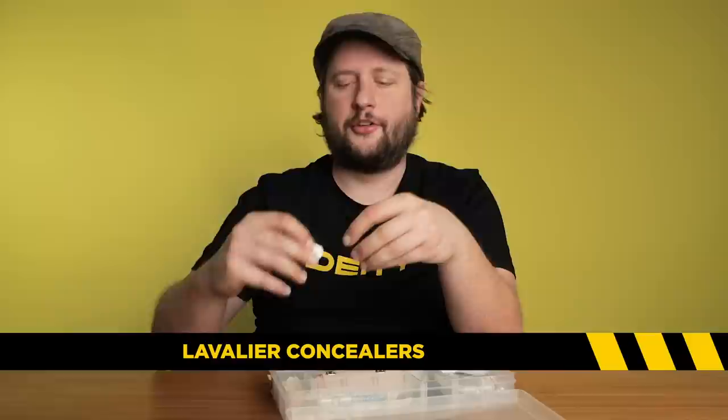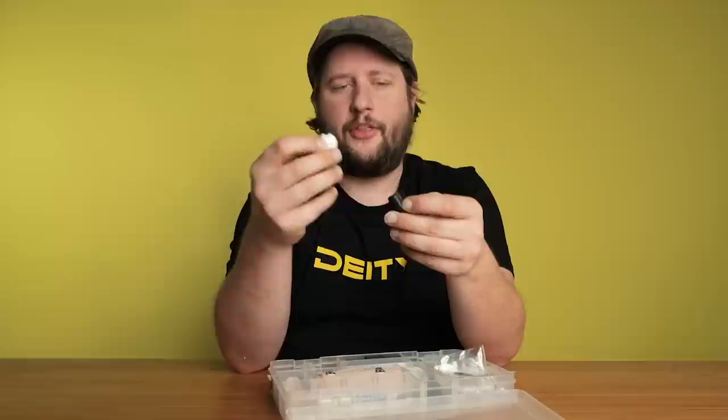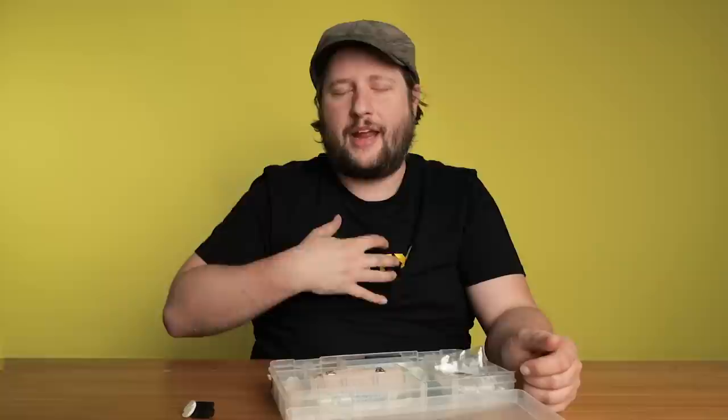The first thing I want to talk about are lavalier concealers. I've got two different kinds. This one's for a six millimeter lavalier like the W-Lav or an ME2, and this is actually a four millimeter concealer. These are rubberized concealers — real nice and slick material you can put up underneath clothing. They're really nice for making sure the weight of the fabric is held in place and doesn't make your lavalier sound scratchy.